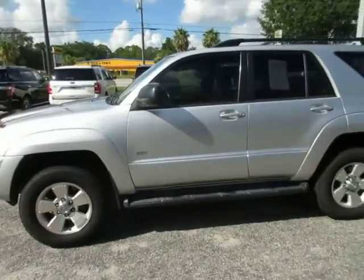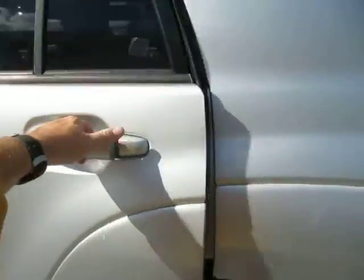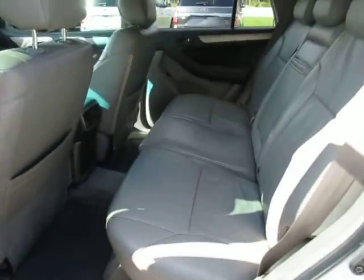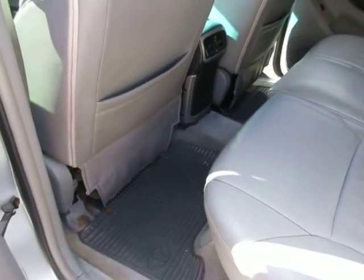It's running good, the AC is working well. It has gray leather seats with Toyota 4Runner black floor mats all the way around, front and rear.